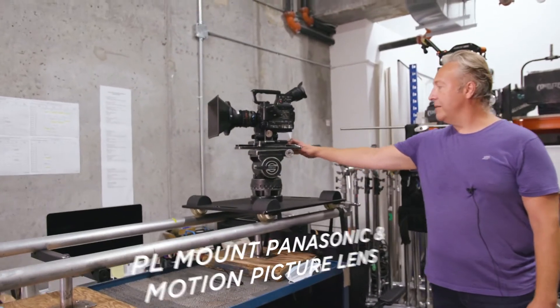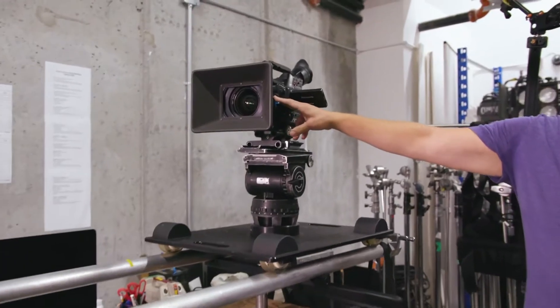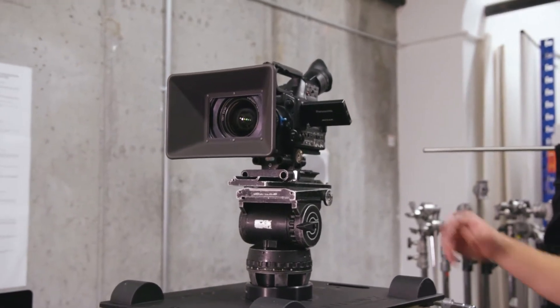And here's a second-term camera — it's a Panasonic, it's got a PL mount on it, so we're using the motion picture lenses again with this camera and of course all the accessories that come along with that, so you can get a really awesome look with that camera as well.